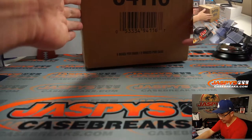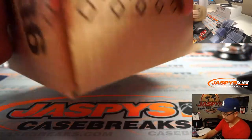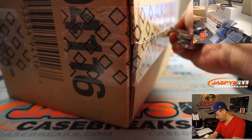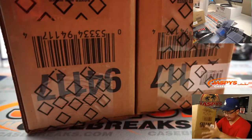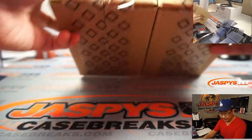Ten boxes, yes. That means we are doing both inner cases — five boxes per inner, two inners per case. We're doing both inners. We'll go through some more orders after this, and then we'll see what we can get into after this.